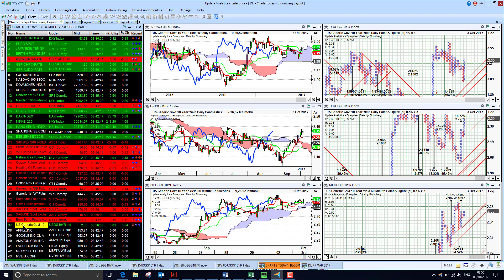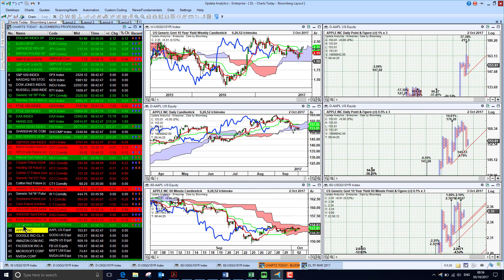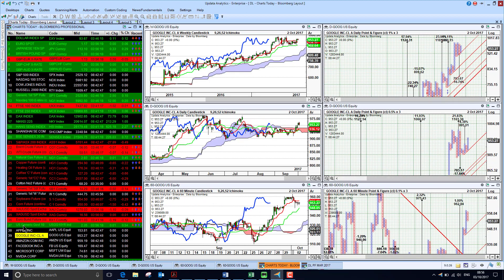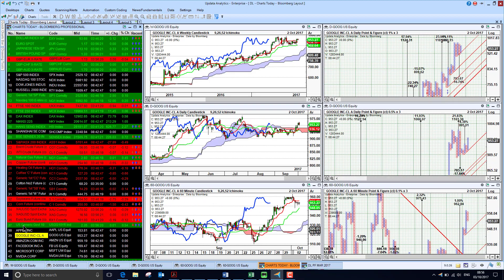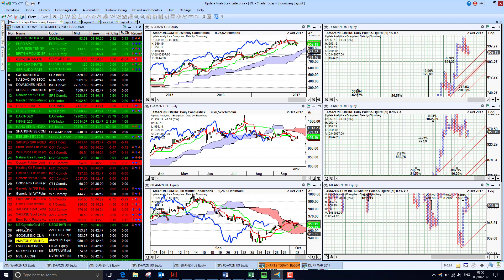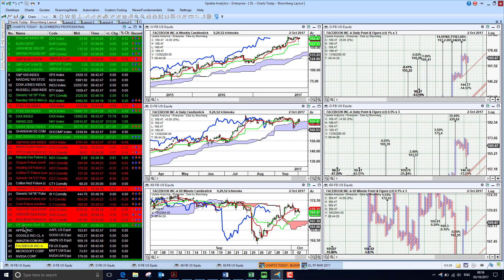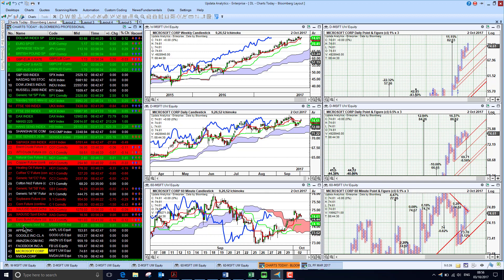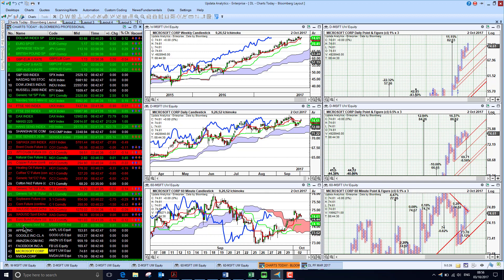US Treasury yields are sitting at 2.35%, holding their strength at the moment. Apple is recovering but still bearish below the cloud. Google is looking much stronger, bullish above the cloud on all three time frames. Amazon is putting in a recovery but not bullish yet, and Facebook is also just putting in a recovery but not quite bullish on the short-term chart. Microsoft is much the same, so we're seeing relative tech weakness across the board. That's it for today — until tomorrow, happy charting, see you then.